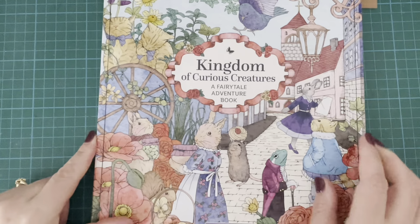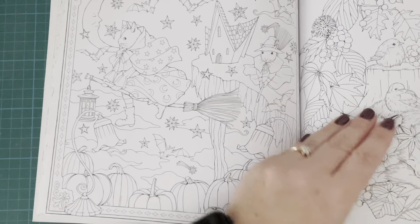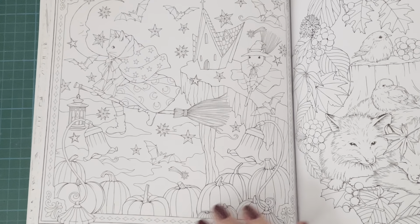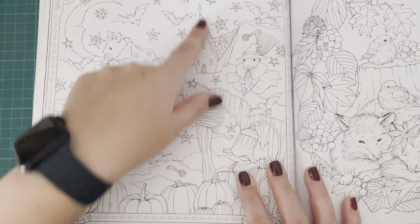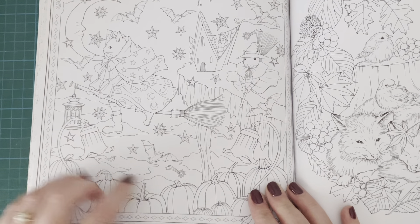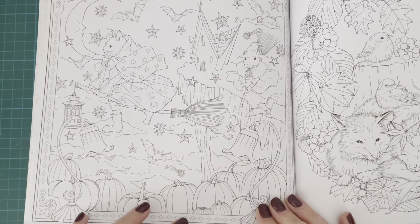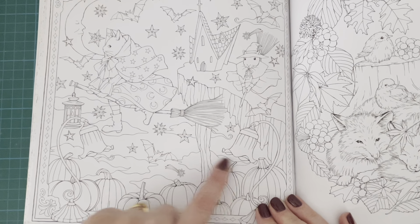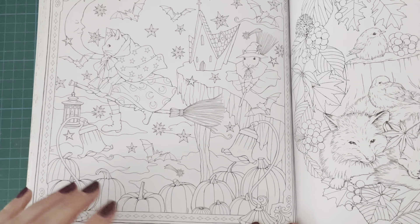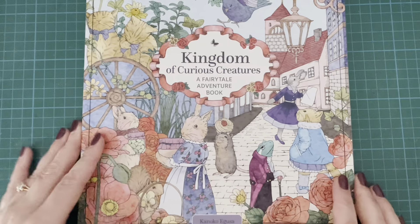Then I have Kingdom of Curious Creatures by Kaneko Egusa. I found this page in here - it's another kind of witches on their broomsticks flying through the night. I think it's really, really cute and would be a fun one to do. You've kind of got a haunted building - actually it's a church, it's got a cross on it - but lots of bats. It's a bit of a different one, this one. The page confuses me a bit because there's a bit of land that doesn't seem to go anywhere, and you've got these two lamps as part of the border. Anyway, it's a cute page. But that's a cute one from Kaneko Egusa's Kingdom of Curious Creatures.